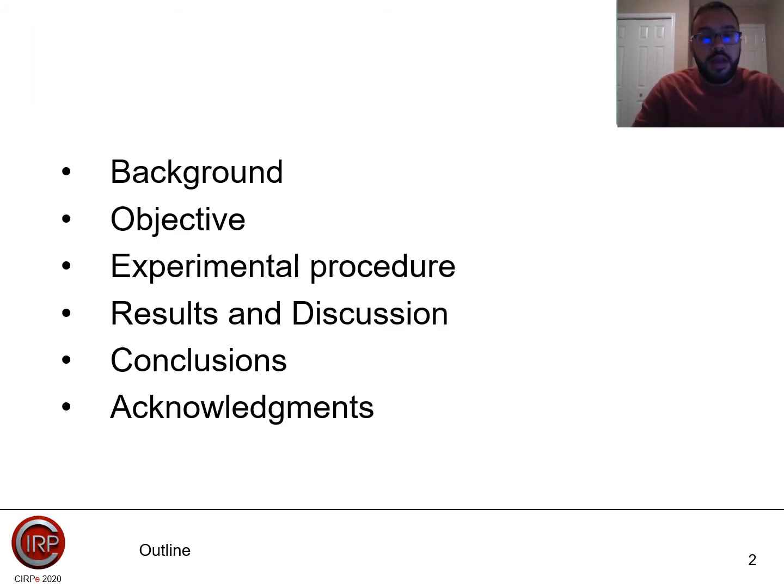To give you an outline, I will be talking about the background, the objective of our research, the experimental procedure we have done, the results and discussion, conclusions and technologies.